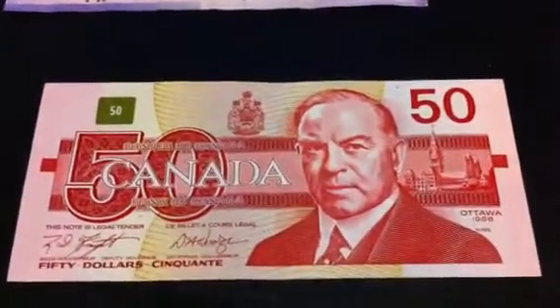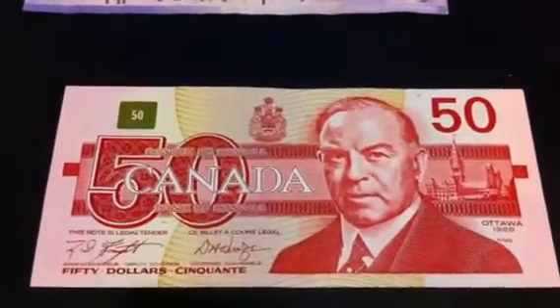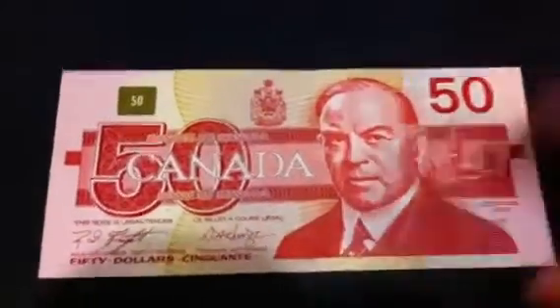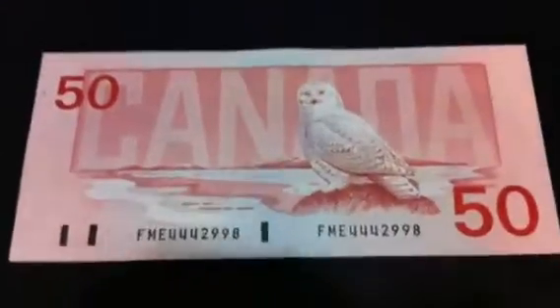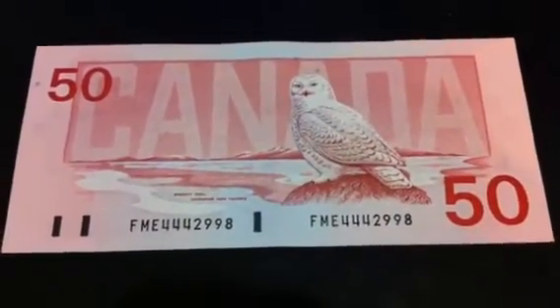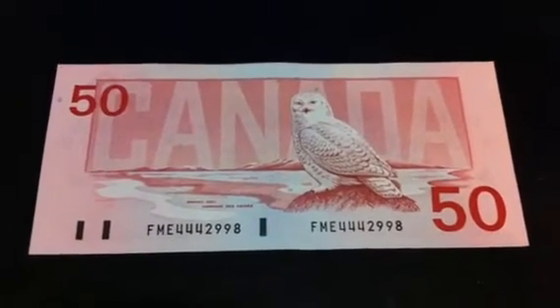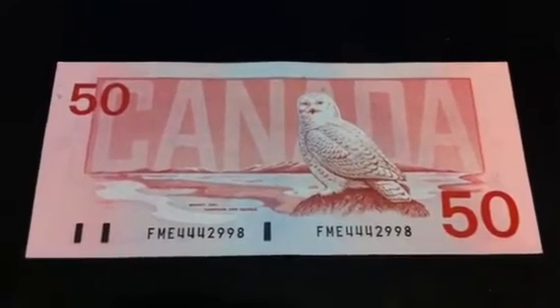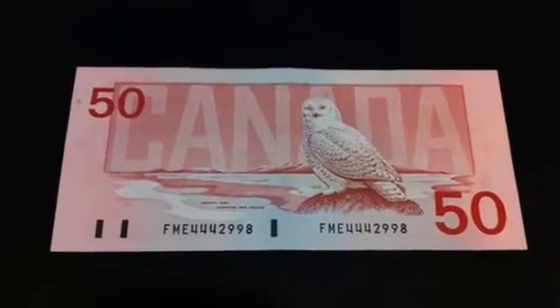The second note is nothing special — it's a 1988 Bird Series $50 bill from Canada. It's not a replacement note or anything like that, but it's in nice, crisp condition. I'll check if I need that for my collection. Worst comes to worst, maybe give it to a fellow collector friend in exchange for a new $50 bill, of course.